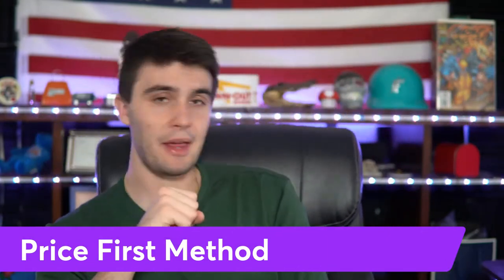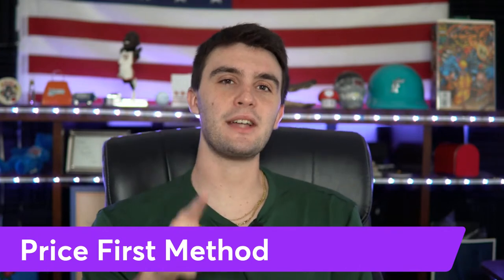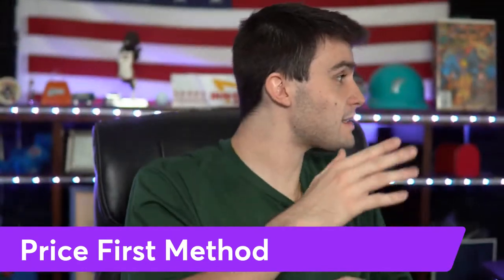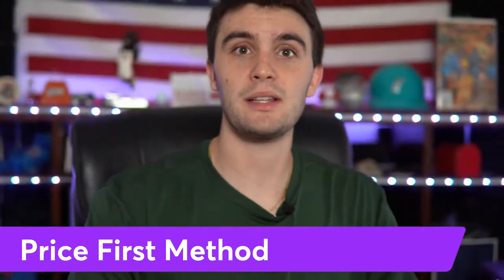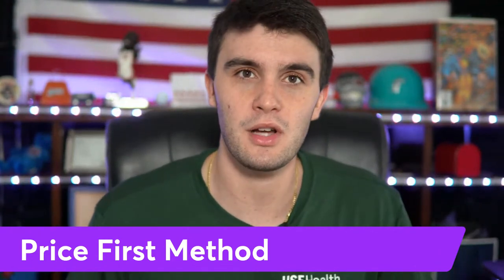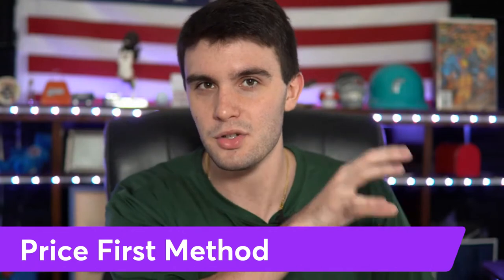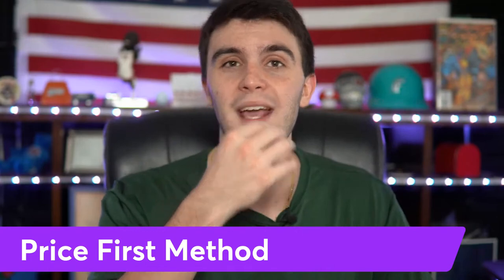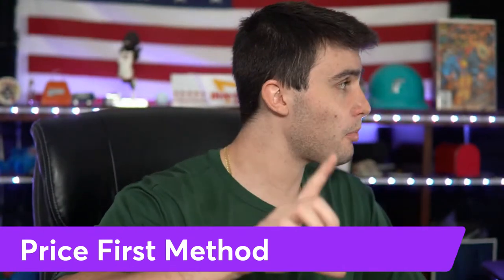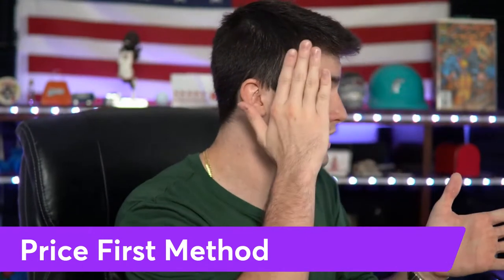There are three main ways to get the lowest price from your seller. Number one: the Price First Method. Simply ask — 'Hey Mr. Seller, what price are you looking to sell the property for?' — then counter at a really low offer. The person who can get motivation and use one of these low-balling strategies with confidence will get the deal over the person who's super technical with perfect calculations but lacks confidence or care about the person.